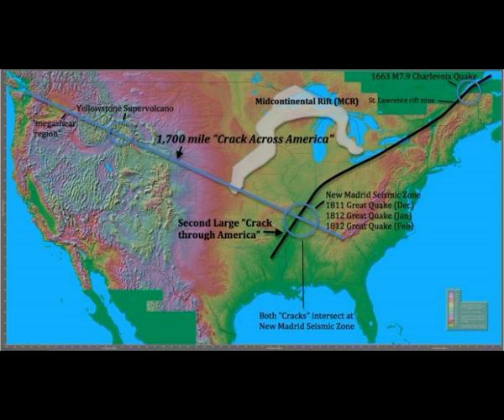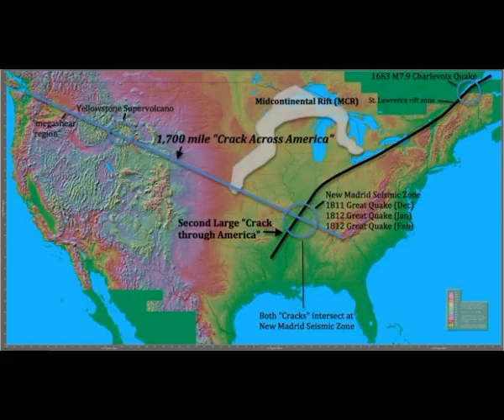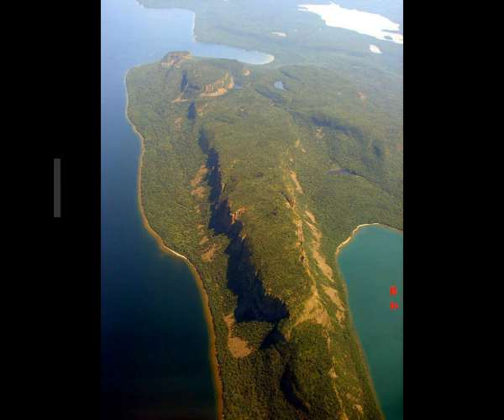You have the New Madrid seismic zone shown as a black line, and you have the crack along North America from Seattle and Washington all the way across the mid-continental United States, stretching about 2,000 to 2,200 miles into the area of the New Madrid seismic zone. That's the crack across America. There's a second large crack through America on the East Coast, and you have the mid-continental rift sitting along the Great Lakes.